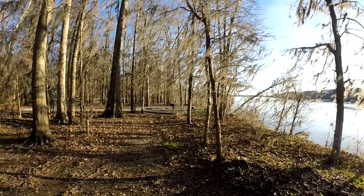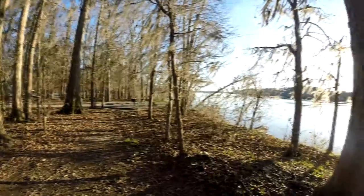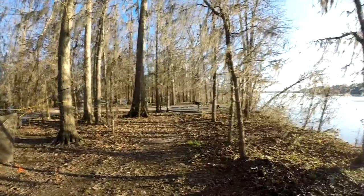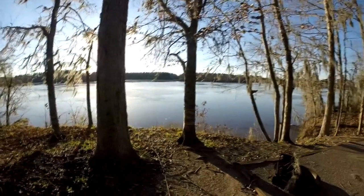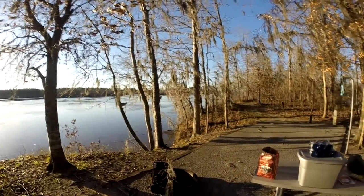We're in one of the Federal Corps of Engineer Parks tonight instead of actually out in the real woods somewhere, but this is a nice place. We've camped here before, but it's been several years ago, so we decided to come back tonight and spend the evening. Tomorrow we'll do some exploring around the wildlife management property that's south this way.